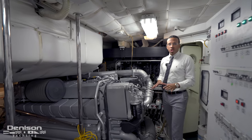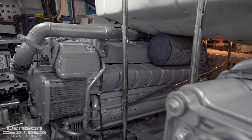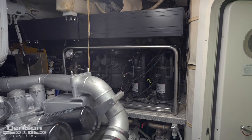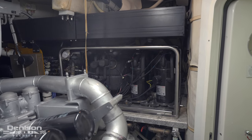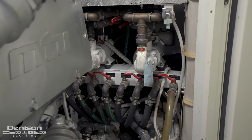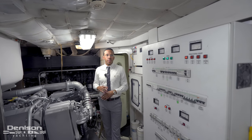I want to talk about the engines briefly. Twin MTU 16V2000s, and just aft we have twin generators. You have your chiller system — one is 92,000 BTU and the other is 60,000. We have our Besenzoni passerelle rail just above, and water pumps below. Virtually any mechanical component that operates this boat is found in this machinery space.